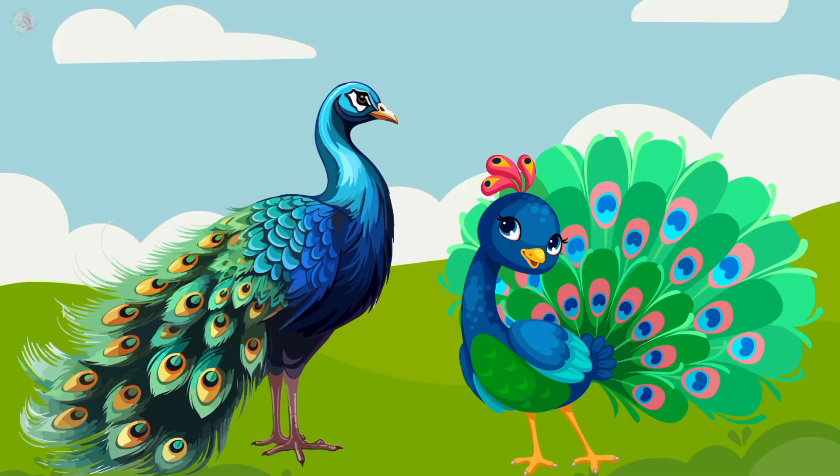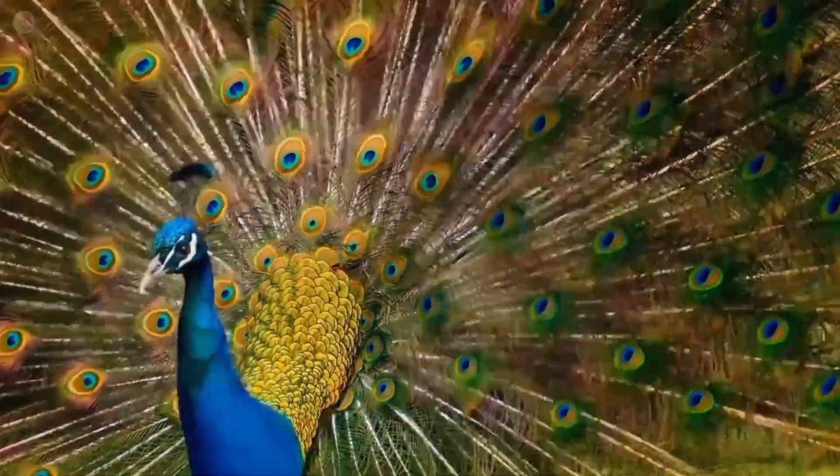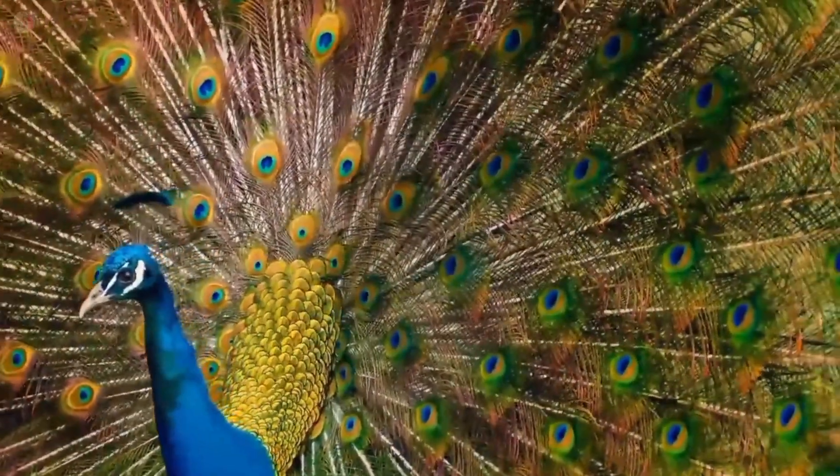This is a peacock. Peacock color is blue, and some peacock color is white. Peacock has very beautiful feathers. They dance when rain comes.